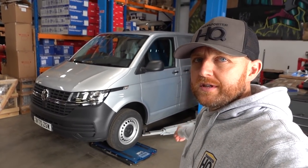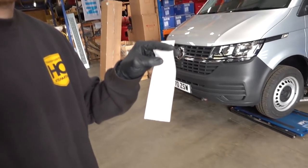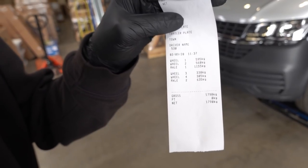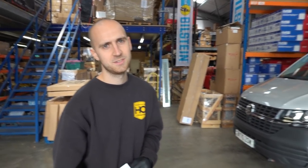Right, so it's the first weigh-in done. We've just dropped it on these four corner scales, so it'll give us an accurate indication of what each corner weighs and also a total weight of the vehicle. Total weight is 1,790 kilos. The front axle weight is 1,155 kilos, the rear is 635 kilos — there's quite a lot more weight at the front compared to the rear. We're going to try to even that out a bit more towards 50/50 weight distribution, which means it'll handle better when we break these records.